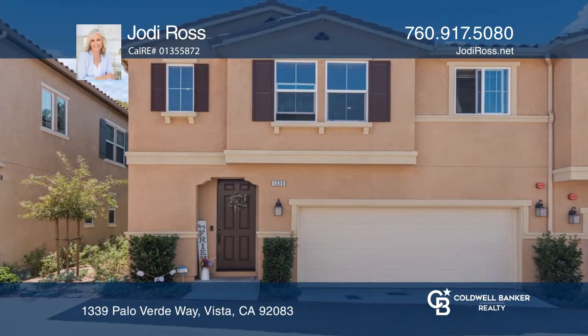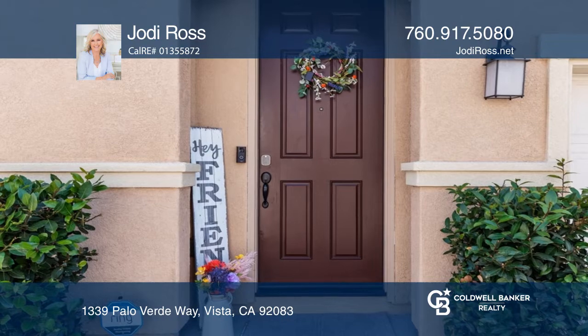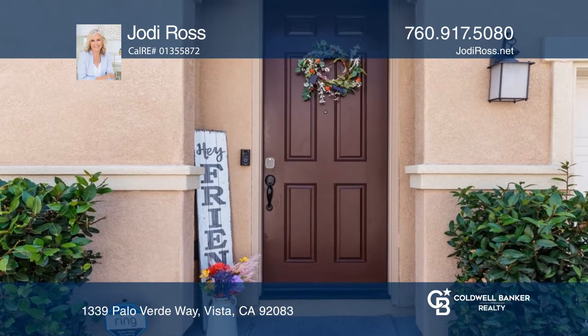Welcome to this move-in ready home in a gated community with three bedrooms, two and one-half bathrooms, a loft and a patio.